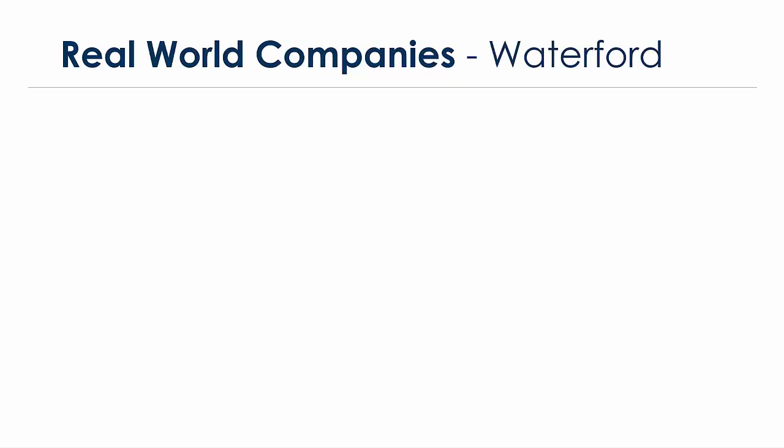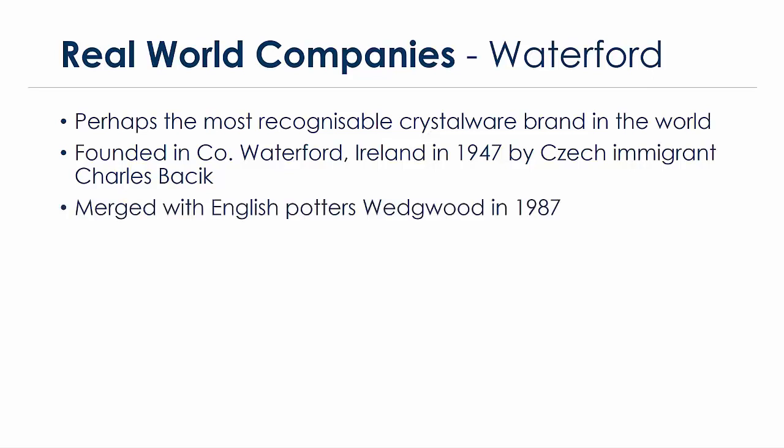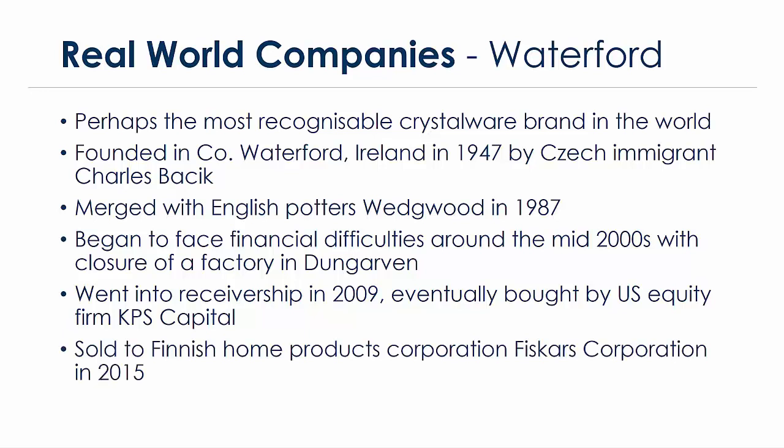Moving to real-world companies: Waterford is perhaps the most recognizable crystalware brand in the world. They were founded in Waterford, Ireland, in 1947 by Czech immigrant Charles Bacik, who revolutionized the manufacturing process in a region with an existing but not globally prominent tradition of glassware manufacture. In 1987, after years of success and growth, Waterford Crystal merged with English potters Wedgwood to form Waterford Wedgwood plc. However, they began to face financial difficulties around the mid-2000s, went into receivership in 2009, and were eventually bought by U.S. equity firm KPS Capital.